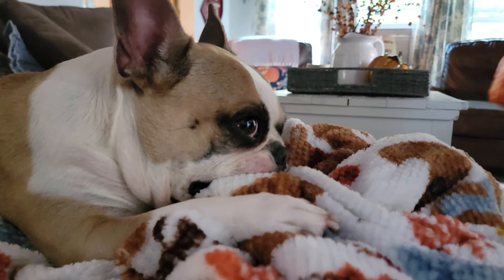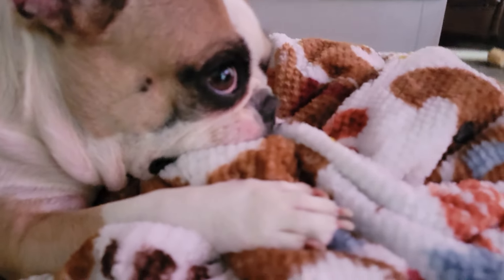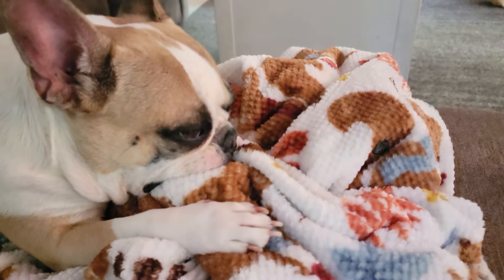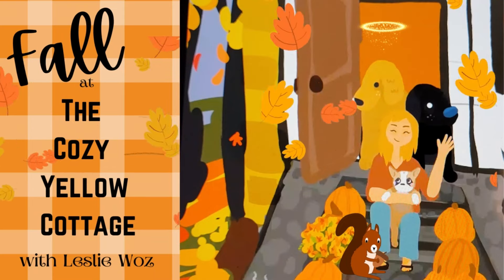Thank you so much for joining me in this random small little living room tour. If you have any questions please just ask in the comment box. I appreciate you and thank you for joining me.